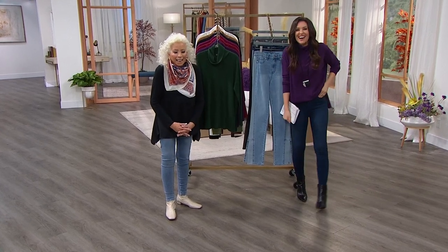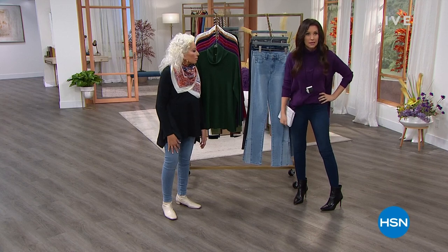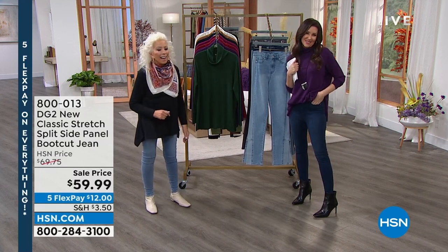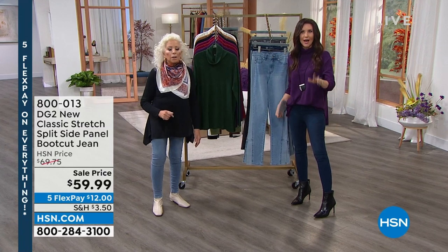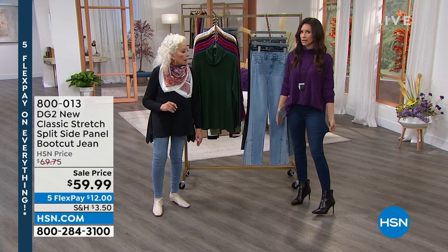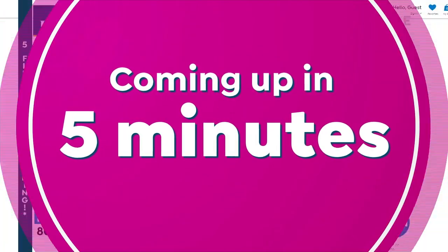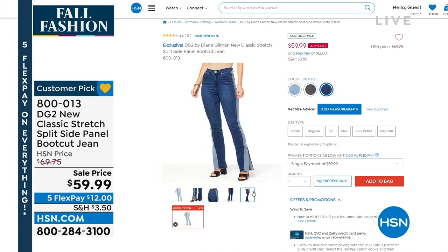We are still talking about these jeans — they must be good. They are our Today's Special. Don't they look fabulous? They're going to look fabulous on you at $10 to get them home. We've got a skinny — a lean jean that makes you look skinny — but we've also got a boot cut coming up in five minutes. This is not just a boot cut — this is a stunner, a statement jean. It's the split side panel boot cut, on sale today for $59.99, $12 to get it home.